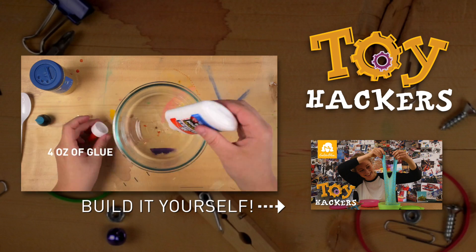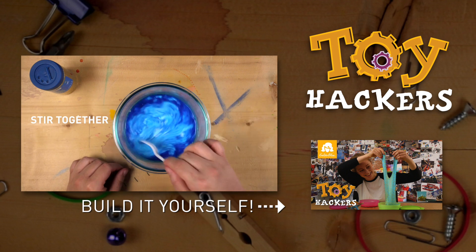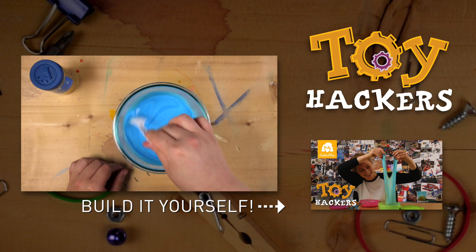If you want to make your own goop, check out our DIY how-to video. Subscribe to the Toy Hackers channel to catch a new episode every week. See you next time!